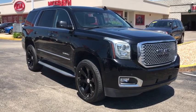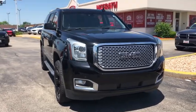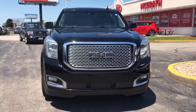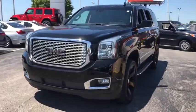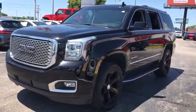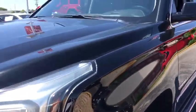Come test drive the 2015 GMC Yukon. Peace of mind comes standard with GMC's powertrain warranty and Yukon's 5-star frontal crash test rating. Boasting a Vortec engine with active fuel management and flex fuel, Yukon is agile and capable.